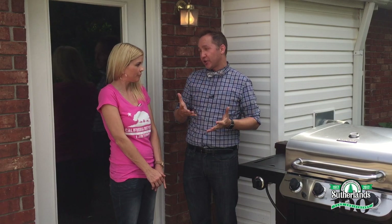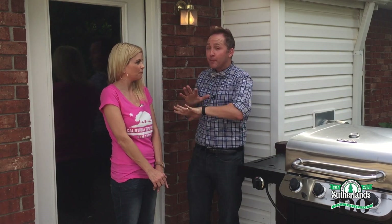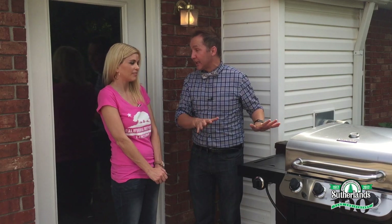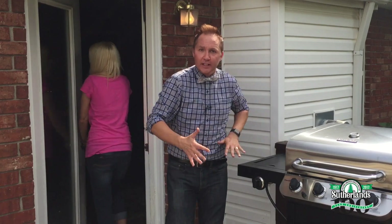I'm going to put a few more decorative touches on your deck and I kind of want to surprise you, so I'm going to ask you to leave and I'll reveal it to you and your family a little bit later. Is that okay? Sounds great. Okay, get out of here — I've got work to do.